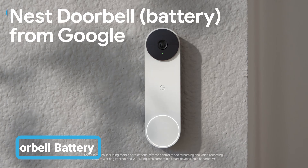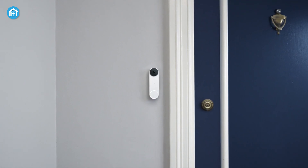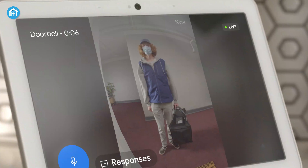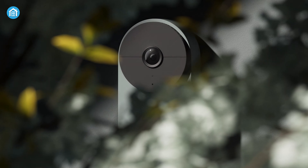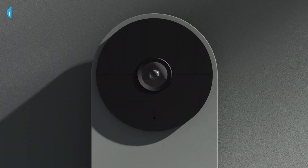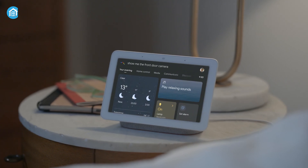Introducing the Nest Doorbell Battery — the ultimate solution for keeping an eye on your front door, communicating with visitors, and securing your home all-in-one. It's compatible with both Google Assistant and Amazon Alexa-enabled devices, making it easy to control and monitor your front door with your voice. This upgraded version offers better features than the previous generation. With its ability to record HD videos and provide live view even at night, the Nest Doorbell Battery ensures you never miss an event. The doorbell camera also features a 6x digital zoom and a wide aspect ratio so nothing can escape your view.